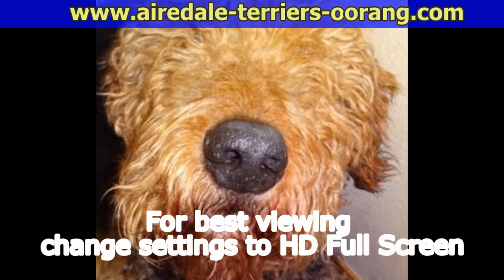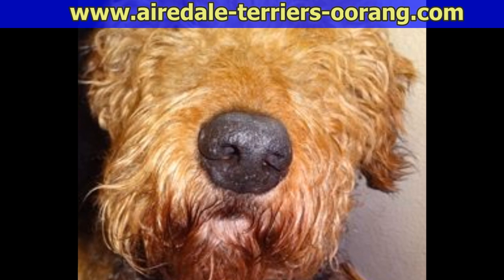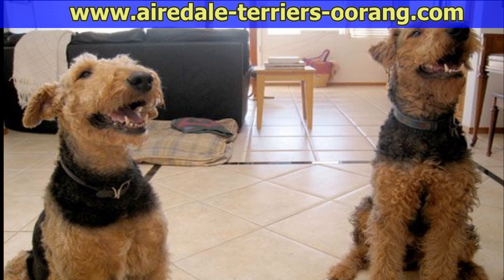Airedale puppy delivery. Airedale puppy birth. This is actual footage of my San Diego Airedale Terrier giving birth to her first puppy.